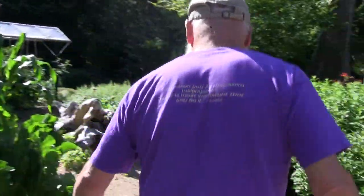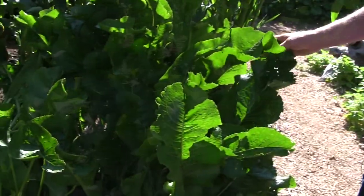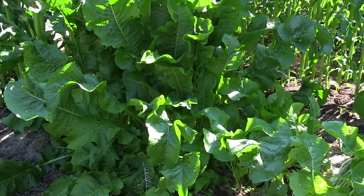This is horseradish which I established a year ago. People say once it's planted you can never eradicate it. Horseradish clears the sinuses, it liquefies bronchial secretions — great if you have chest congestion — and I just love the flavor.